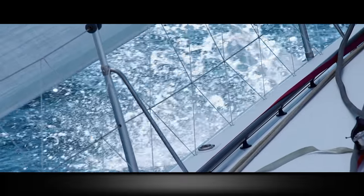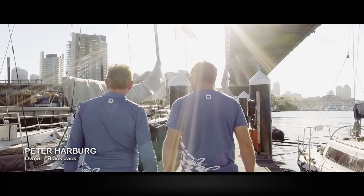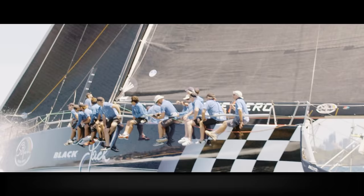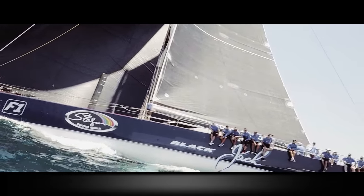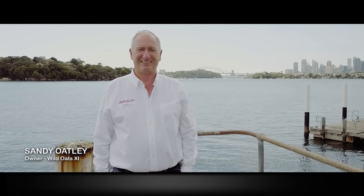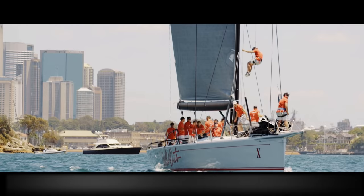The Sydney to Hobart is probably the toughest race on the planet. It's a real test of sailing and attracts all the top yachts from all over the world. The challenge of the race is the thing that drives any sportsman — the buzz, the adrenaline, the enthusiasm and the fire in the boat. It's just spectacular.